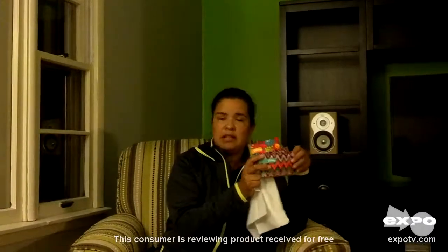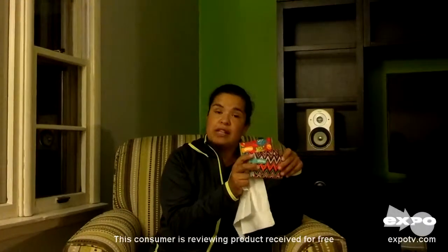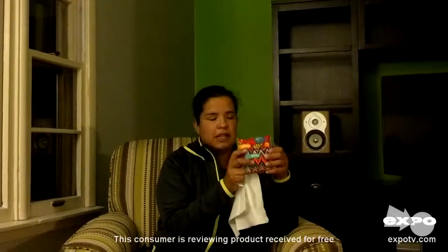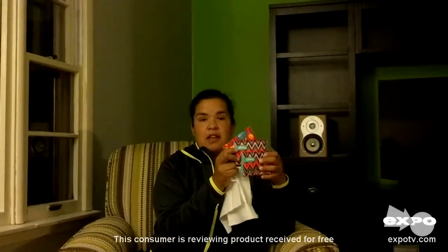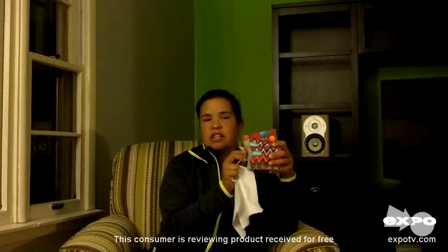I would suggest for you to go look for them, again, at any retail store. I hope you really love them just as much as I do. They are very, very soft and I think you'll really enjoy them. You can also check out their website and find some information on Kleenex Go Pack.